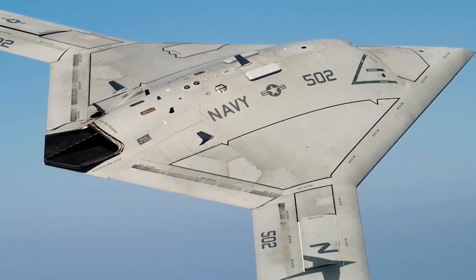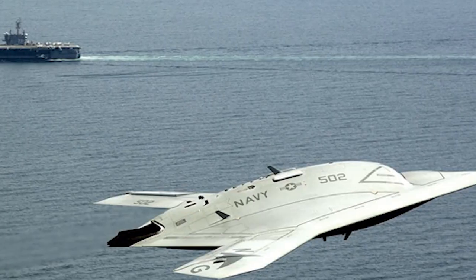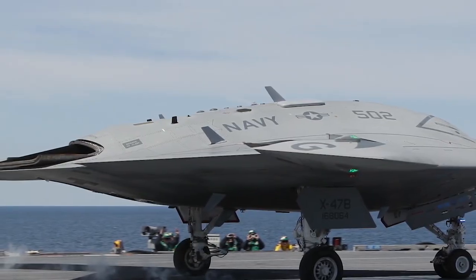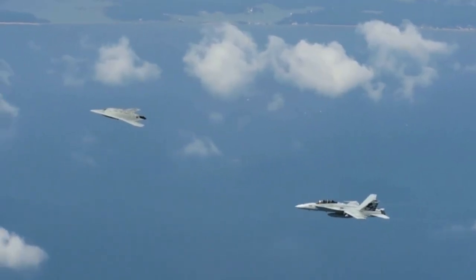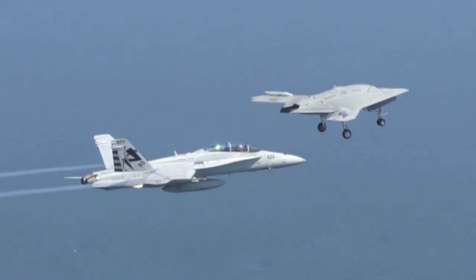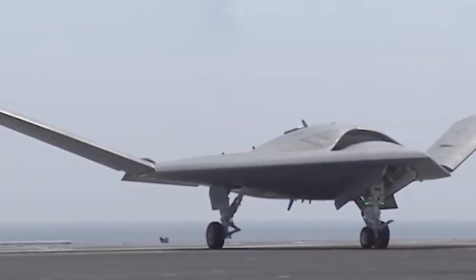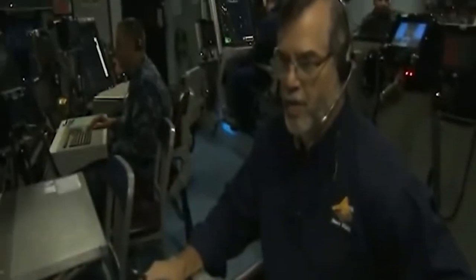Testing of the X-47B demonstration aircraft took place when two autonomous jet-powered X-47B aircraft were built under the UCAS-D program. The two demonstration vehicles have similar designs and hardware features, and the company is currently flight-testing both aircraft. They can accommodate various kinds of sensors for reconnaissance, intelligence, and surveillance, and have space for weapon systems, though the payload is not installed on the demonstration units.